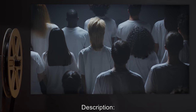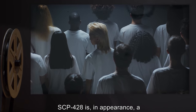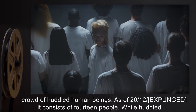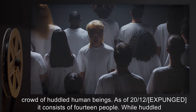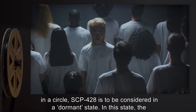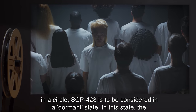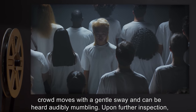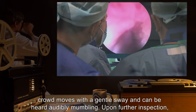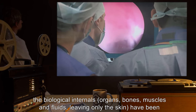Description: SCP-428 is in appearance a crowd of huddled human beings. As of 2012, [expunged], it consists of 14 people. While huddled in a circle, SCP-428 is considered to be in a dormant state. In this state, the crowd moves with a gentle sway and can be heard audibly mumbling. Upon further inspection, the biological internals — organs, bones, muscles and fluids — have been removed from each individual.